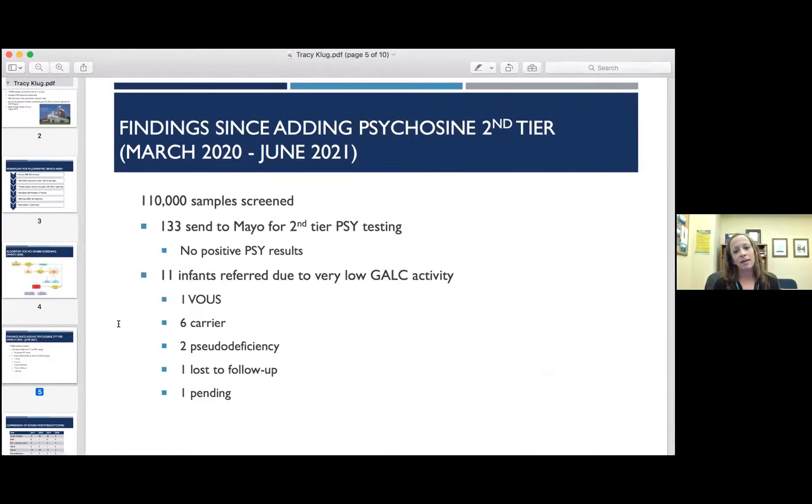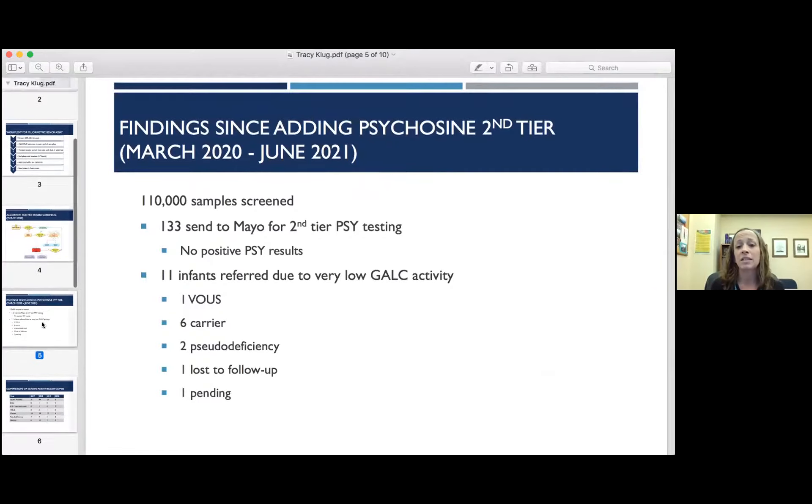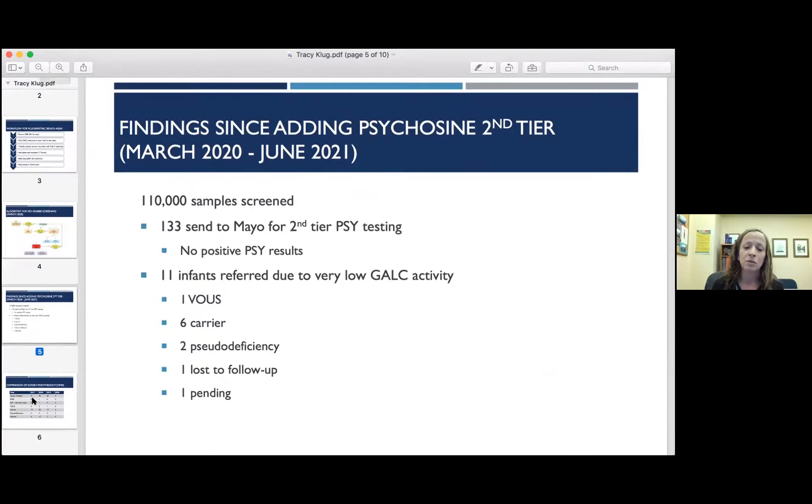Findings since we added psychosine as our second-tier test in March of 2020 through June of 2021: we've screened 110,000 samples. We sent 133 samples to Mayo for second-tier testing. We had no positive psychosine results from that. We did refer 11 infants due to very low GALC activity, and the outcomes are: one variant of uncertain significance, six carriers, two pseudo-deficiencies, one lost to follow-up, and one still pending testing.